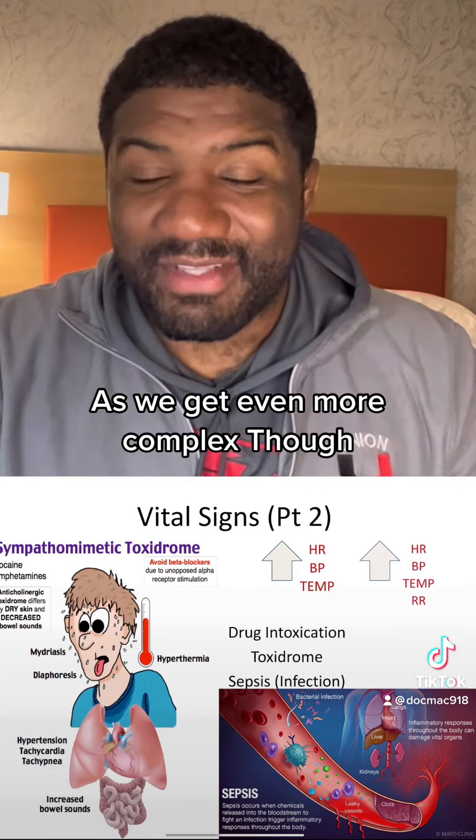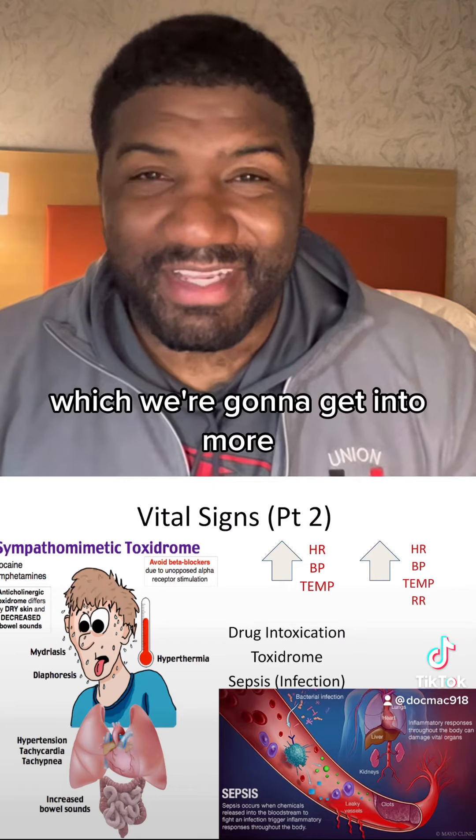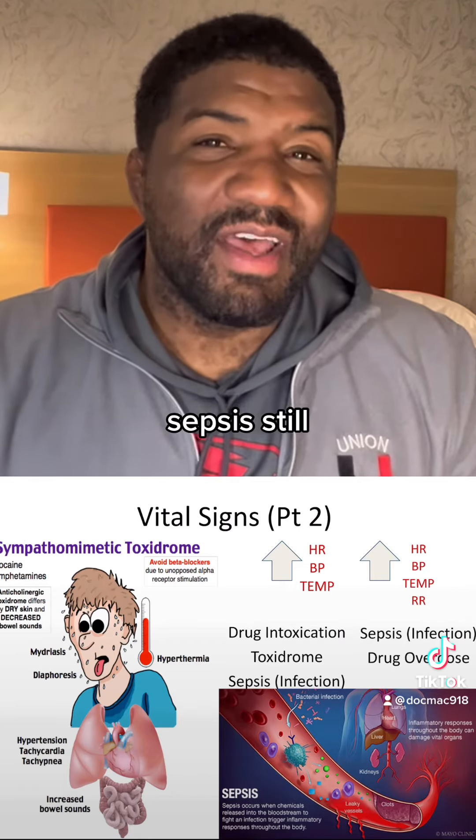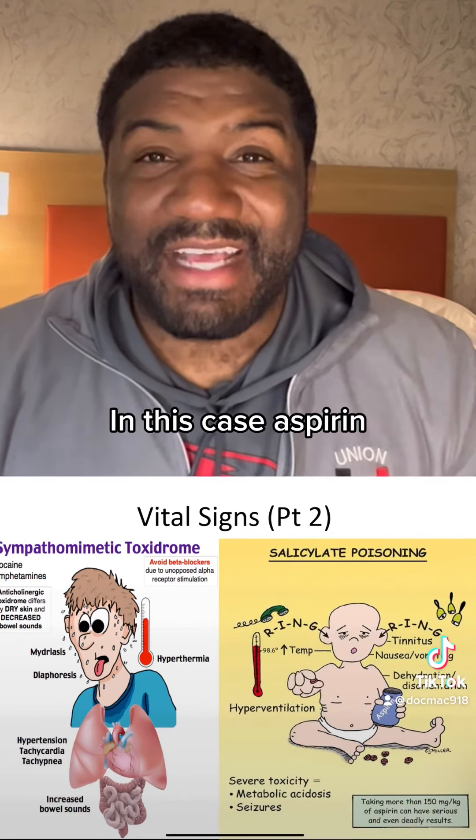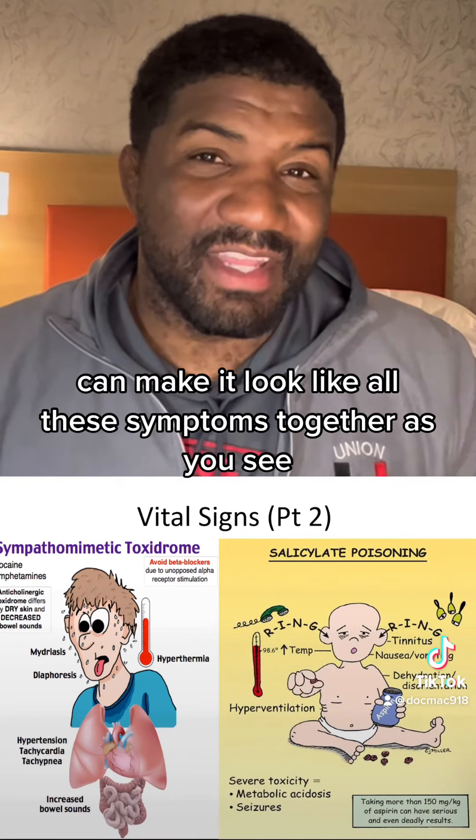As we get even more complex, we also think about our breathing and respiratory rate. That can bring on sepsis still, but there's another constellation of symptoms that comes together in a drug overdose. In this case, aspirin can make it look like all these symptoms together, as you can see.